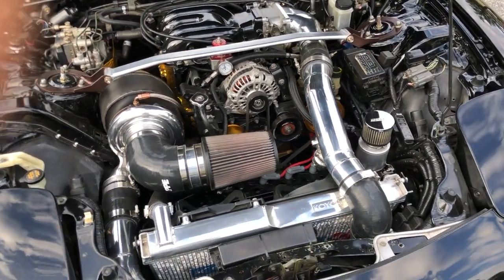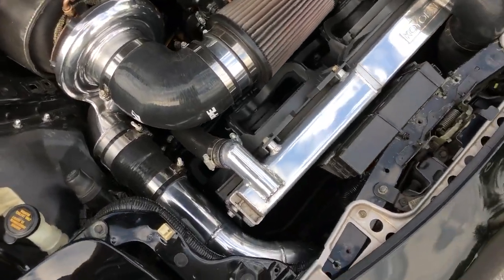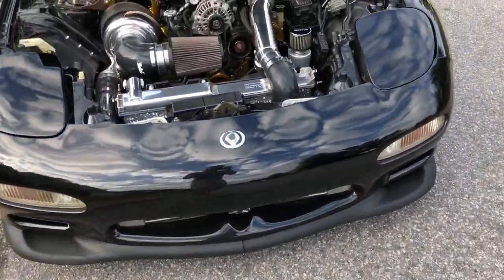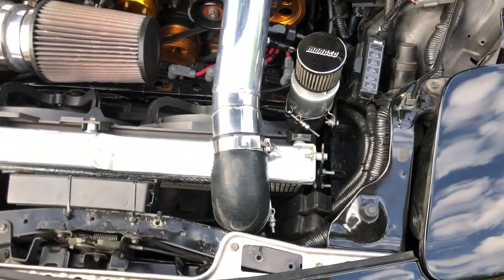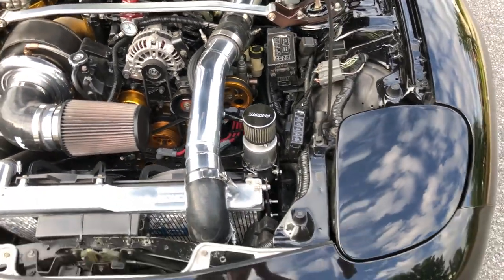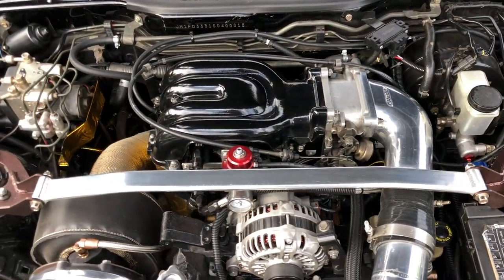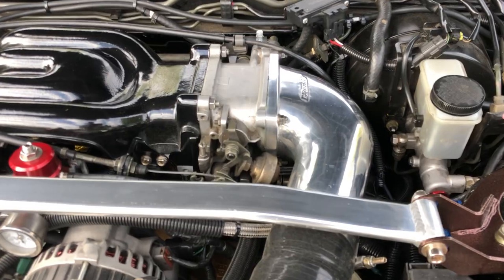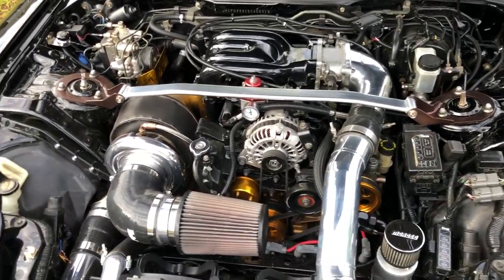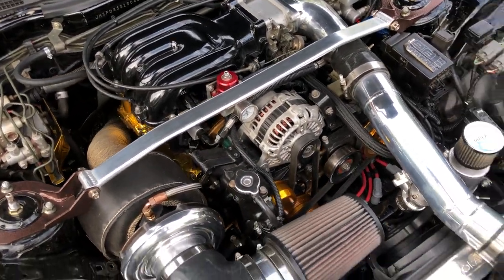It's a Borg Warner S366 single turbo — 67mm compressor on the cold side. Intercooler plumbing is two and three-quarter inches, dropping down to the Greddy front mount intercooler, then coming back up on the driver's side. The cold side of the intercooler is three inches going into your Greddy intake elbow. It's a factory upper and lower intake manifold, with the only change being that the throttle body has had the secondary throttle plates removed — originally for drivability and emissions — to improve peak intake flow.